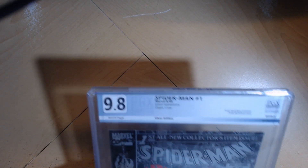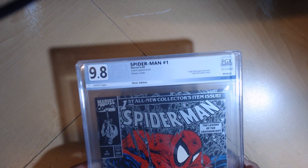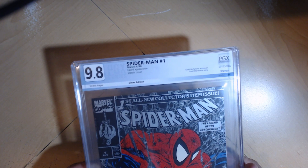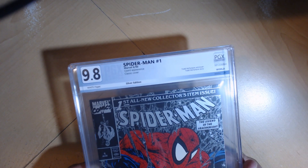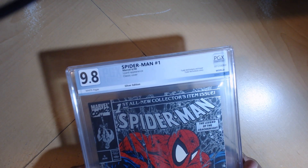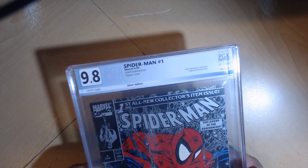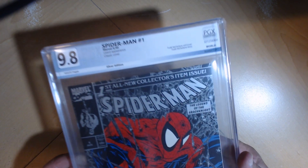You may find this somewhat shocking — or maybe not. This is my first slab piece I ever got. Probably be the last piece I ever slabbed. Right now I'm just not a big fan of slabbing comic books. You know, even though I've seen it and read it, I don't have a copy now so I can't read it again. I have a copy, but I can't read it. But it's a 9.8 silver edition Spider-Man No. 1.